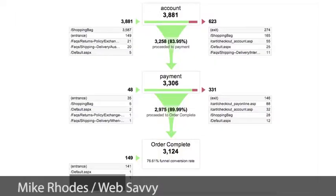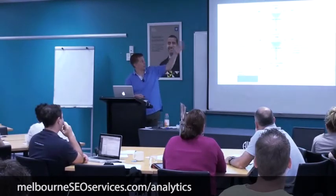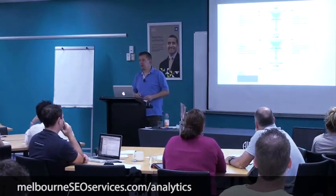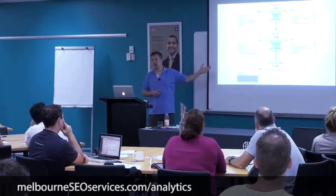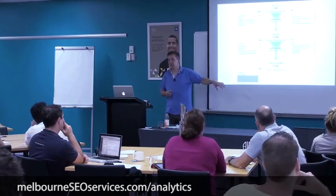You need to know that there are three pages to your shopping cart process. You tell your friendly web geek what they are, and you say: set up the funnel visualization report so I can see the funnel for my site. Now this is a very good e-commerce site — very little red, very few people dropping out of this funnel.